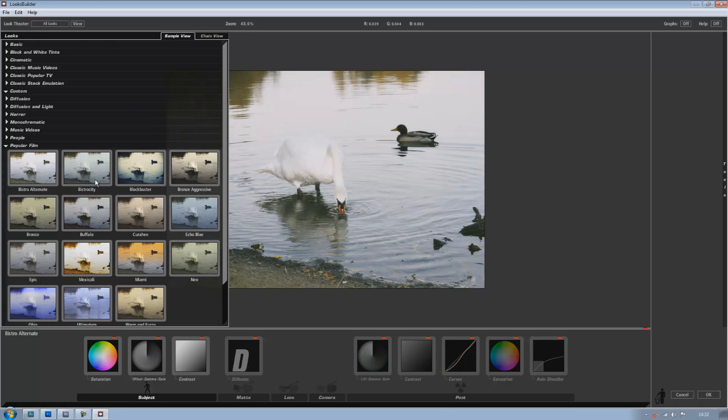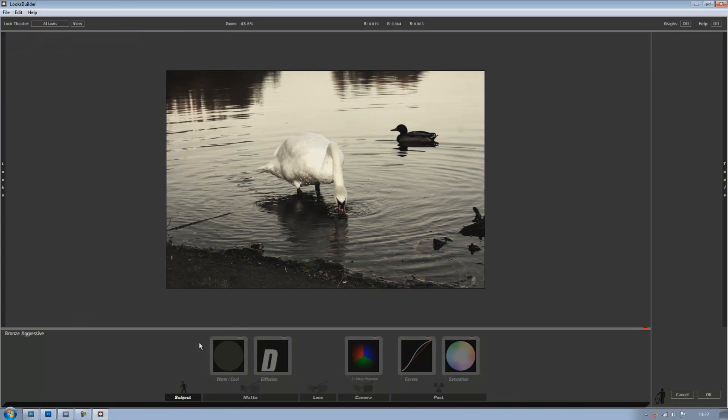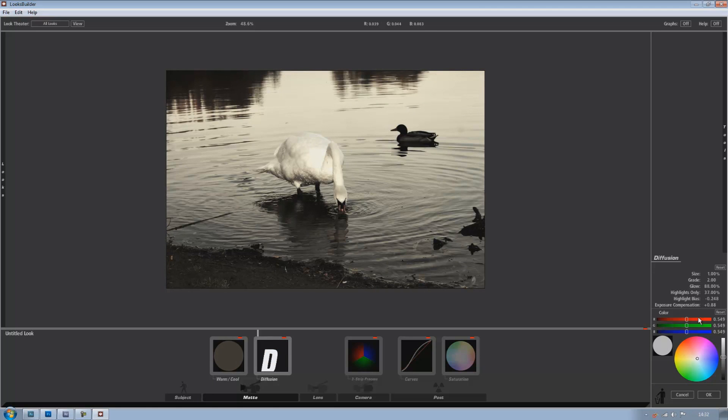But just in case you do want to use these and change the presets, you've got all the options here to change stuff. You've got your diffusion levels and all that kind of thing, which I think is really nice — you can just change it all as much as you want. It's completely up to you what you do.